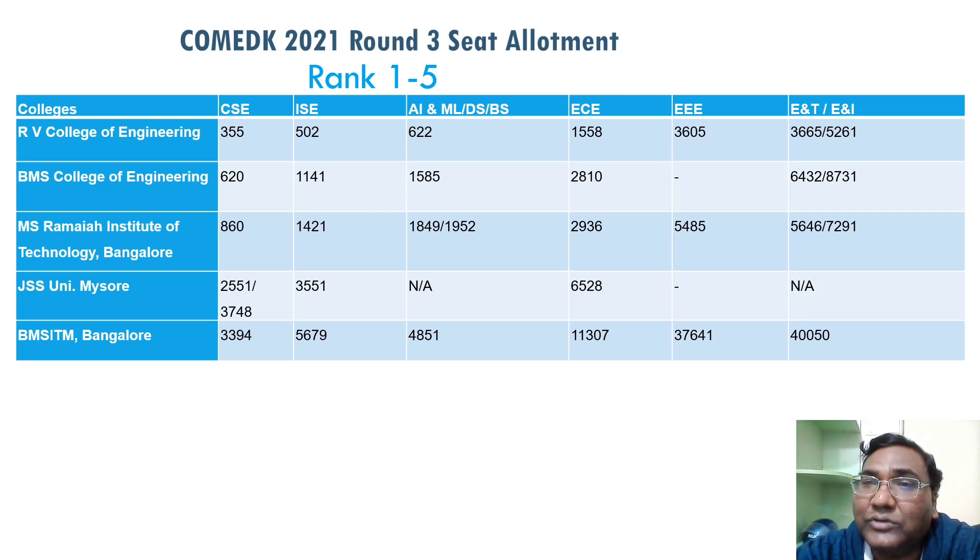I've also included ENT and ENI in this sheet because a lot of students take Electronics and Telecommunications as well as ENI Instrumentation. These are also good branches — at least in the top colleges you can take these branches. These students have also got very good cutoffs and have a very good future. Coming to the next college, BMS is around 1,400–1,500 for AIML, which is also very good.